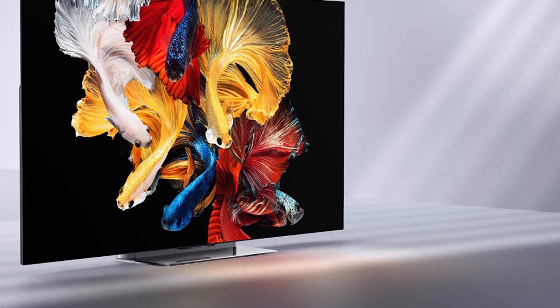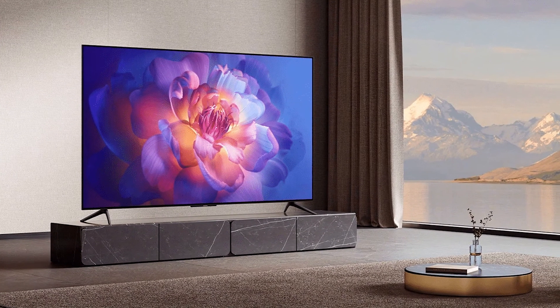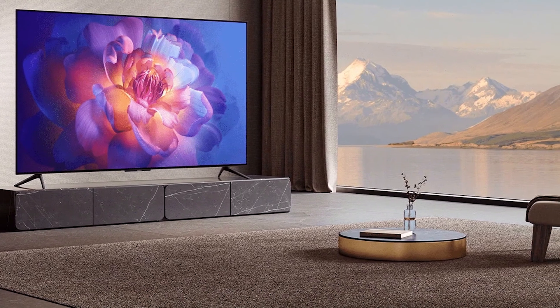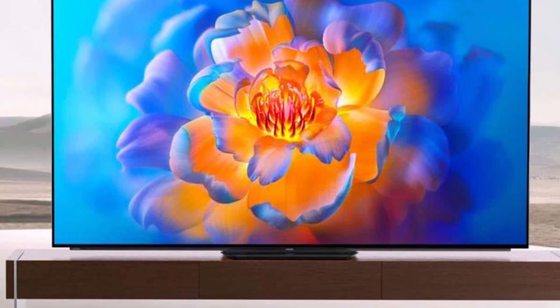Considering the gaming and G-Sync pedigree that Xiaomi is setting these upcoming OLED TVs for, we expect at least some of these products to offer the same 120Hz refresh rate as their more luxurious Mi TV Luxe. If you have any query or information to share, please leave a comment below.